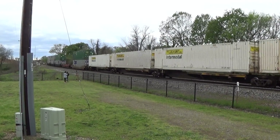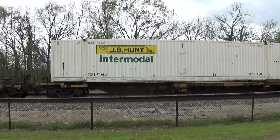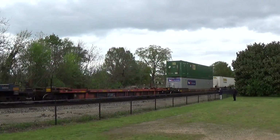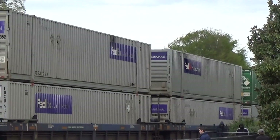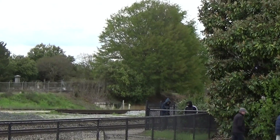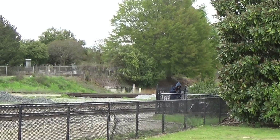Here comes the ending of 212. There it goes — biggest 212 I've seen, either in person or on video, in quite some time. They're going north, track 1, by the Amtrak station in Spartanburg.